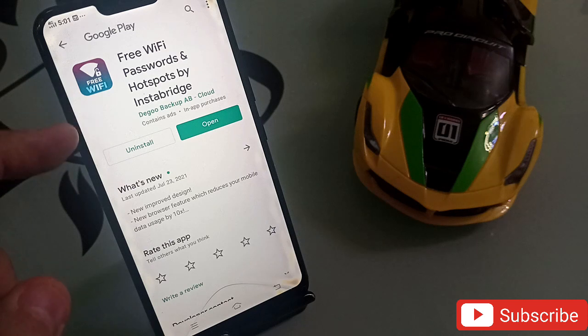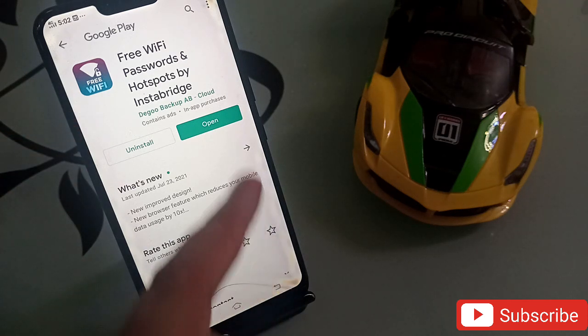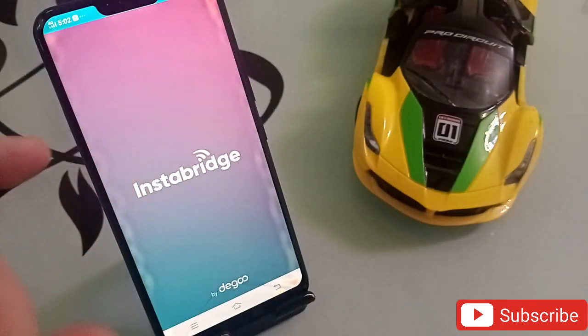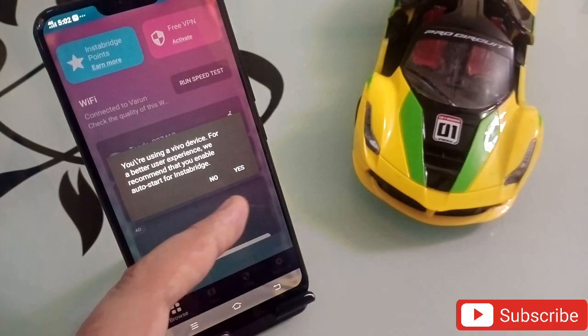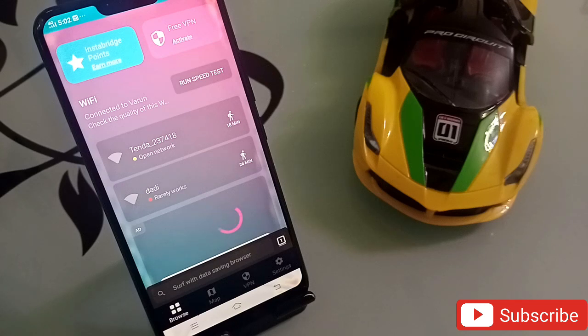The first application in my list is Free WiFi Password Hotspot by Instabridge. It is an amazing application — you will surely like it. This application will help you find any WiFi available in your area. You can connect to it and get the password of that public WiFi, so if you do not have internet on your phone, you can easily connect.